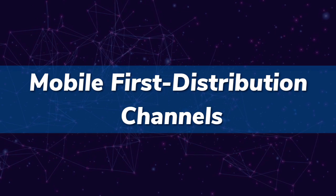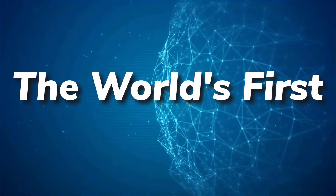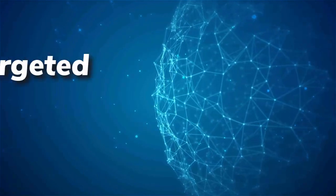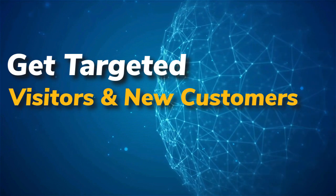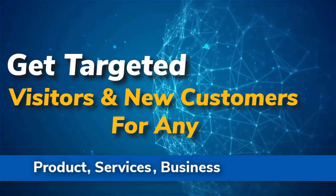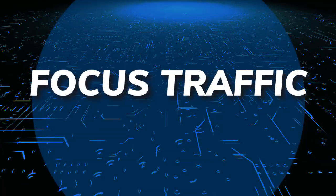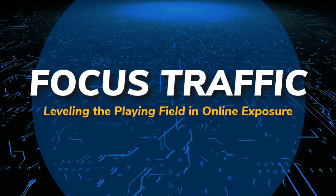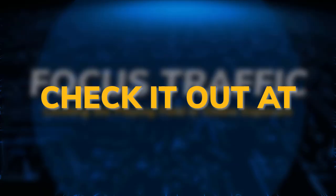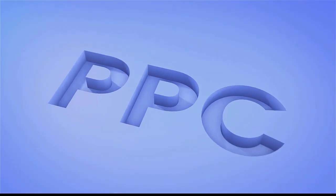Distribution channels: the world's first content multi-ad platform. Get targeted visitors and new customers for any product, service, or business website. Focus traffic, leveling the playing field in online exposure. Check it out at mobilefirst.ca.